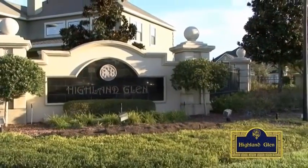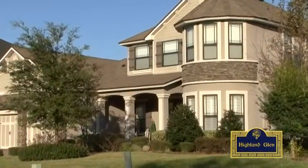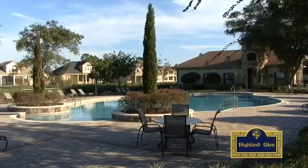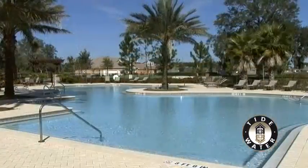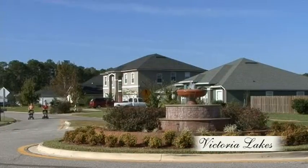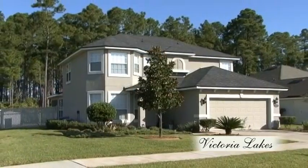Highland Glen is a gated-themed new home community featuring English-Scottish architectural details that's minutes from downtown Jacksonville. Tidewater on Jacksonville's north side feels like country living in a casual setting. Victoria Lakes is a wonderful family community giving home buyers numerous possibilities for shopping, dining, and playing.